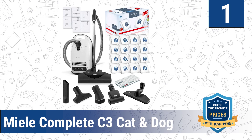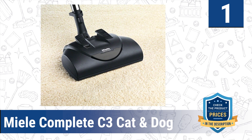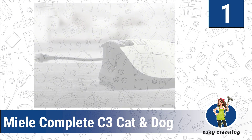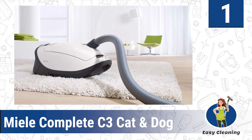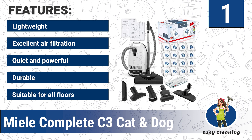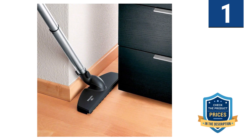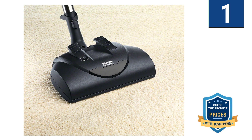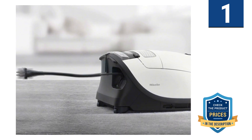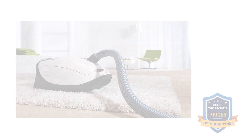Number one: the Miele Complete C3 Cat and Dog. Miele is a powerful German-engineered product with detailed attention to dust trapping ability. This model offers six levels of suction and excellent air filtration with high-quality build, designed and tested to last more than two decades. It features a lightweight design, excellent air filtration, quiet yet powerful operation, and suitability for all floors. It can vacuum for 45 minutes and offers a quiet setting. Note: it is not recommended for deep-pile carpets. It comes with three accessories: a crevice tool, dusting brush, and upholstery tool.